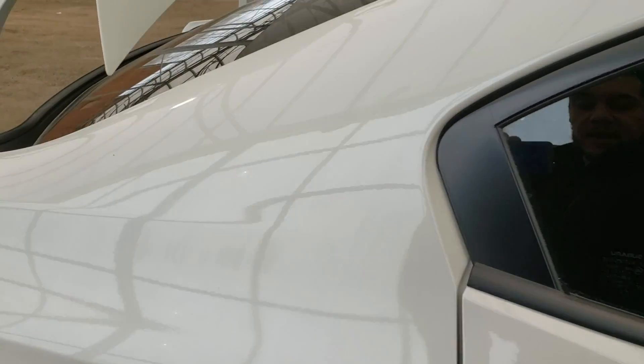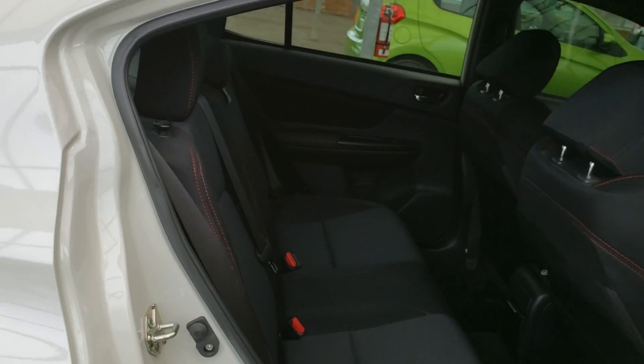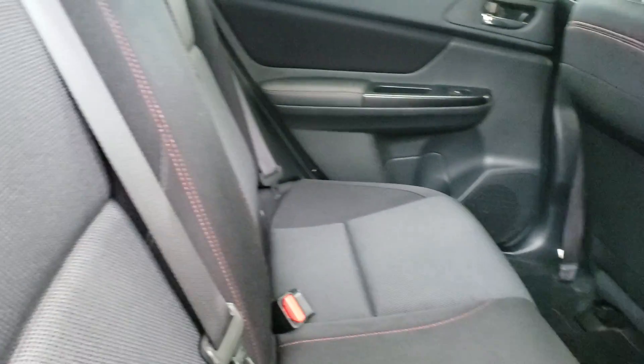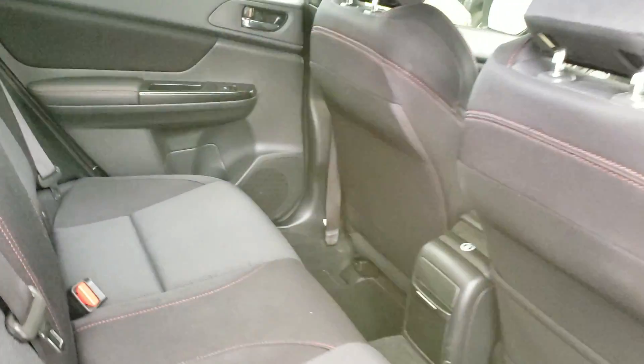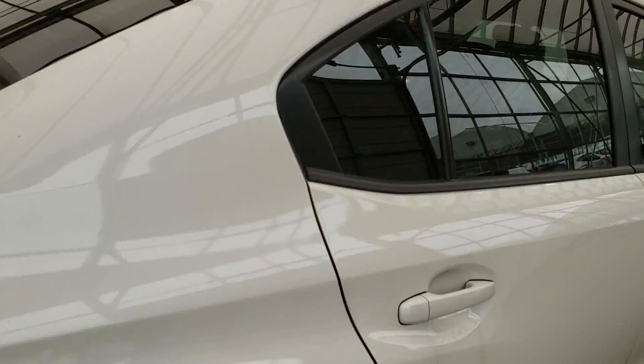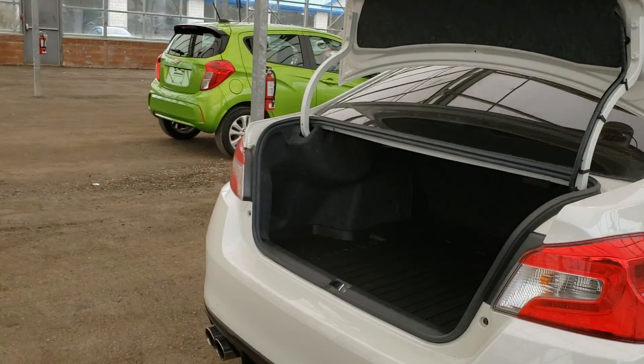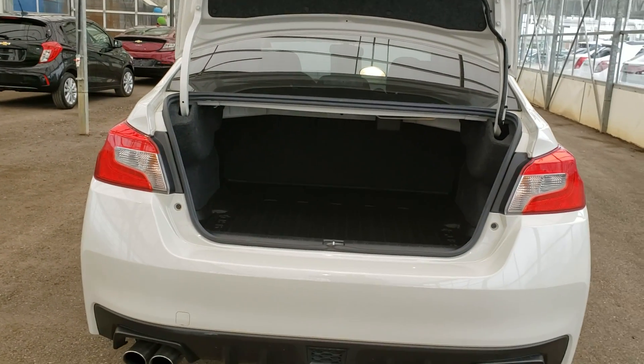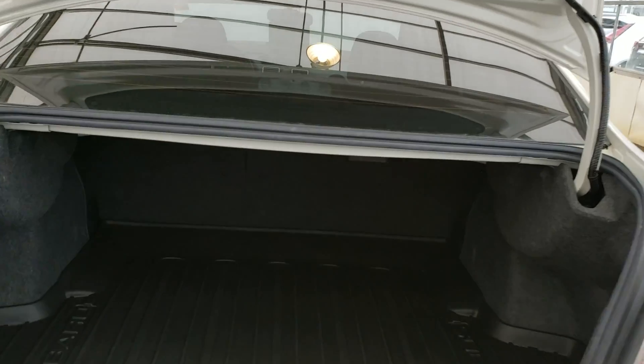I'm going to take a look at the passenger spacing back here. As you can clearly tell, there's lots of room in the back for your passengers — they'll be sitting very nice and comfortably. As far as trunk space goes, lots of room for any hockey bags, golf clubs, whatever your needs are.